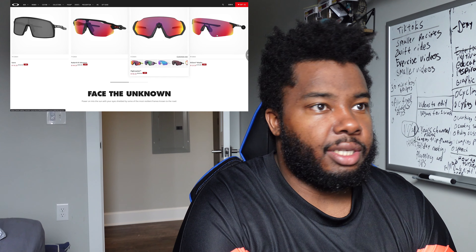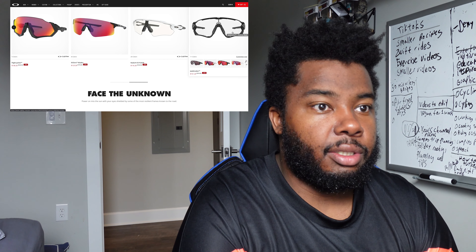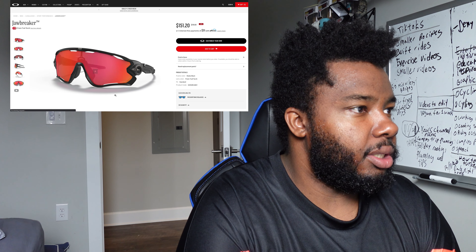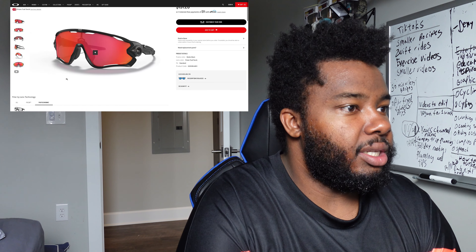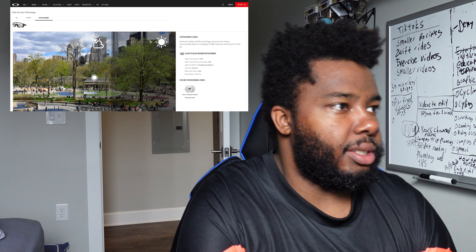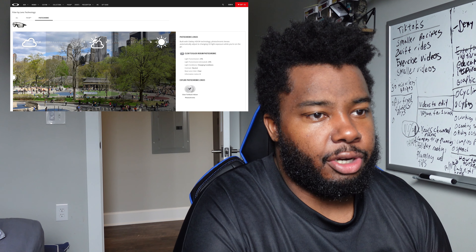I hate their site sometimes because it tries to be too slick. But if you look at the Jawbreaker ones, you can actually get ones that are called photochromatic. Basically what that does is it allows you in the sun to have it fully dark, but when it's shady it's a little bit lighter so you can still see and you don't have to change lenses.